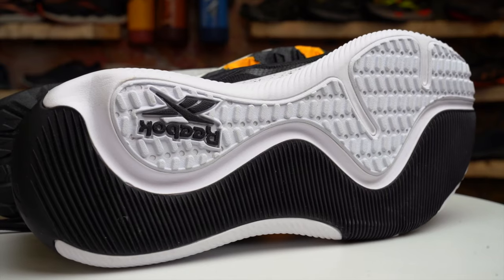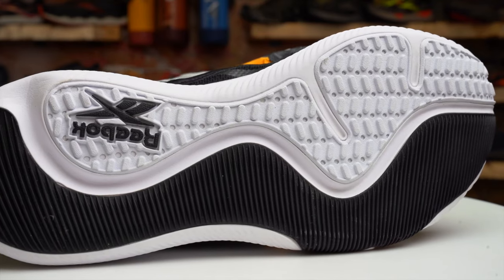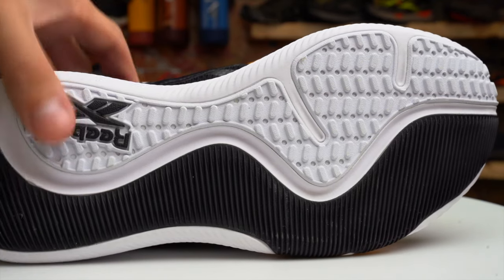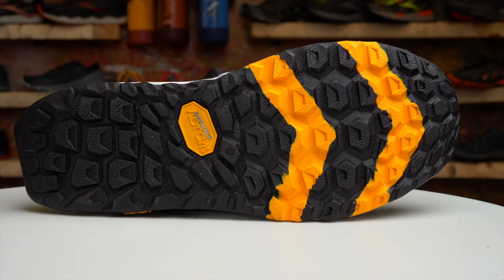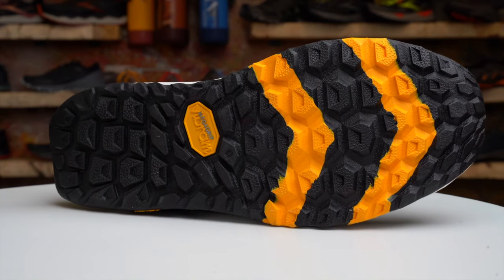Number five: should I wear my trail shoes in the gym? This is an absolute no. We recommend picking up a pair of cross-training shoes for the gym. They offer better support for lateral movement and are optimized for balance during weightlifting. A trail shoe is going to be too bulky, position you weird, and just not perform how you need it to when you're at the gym.